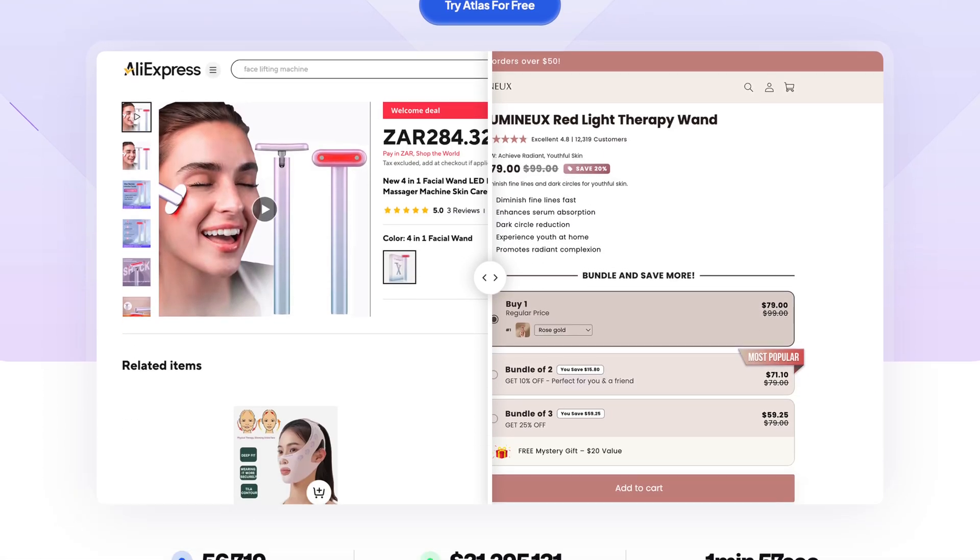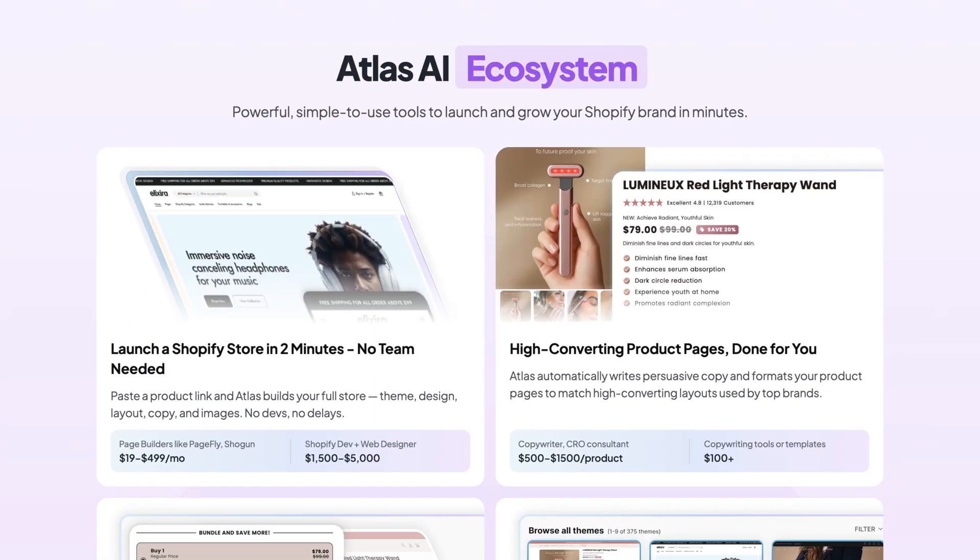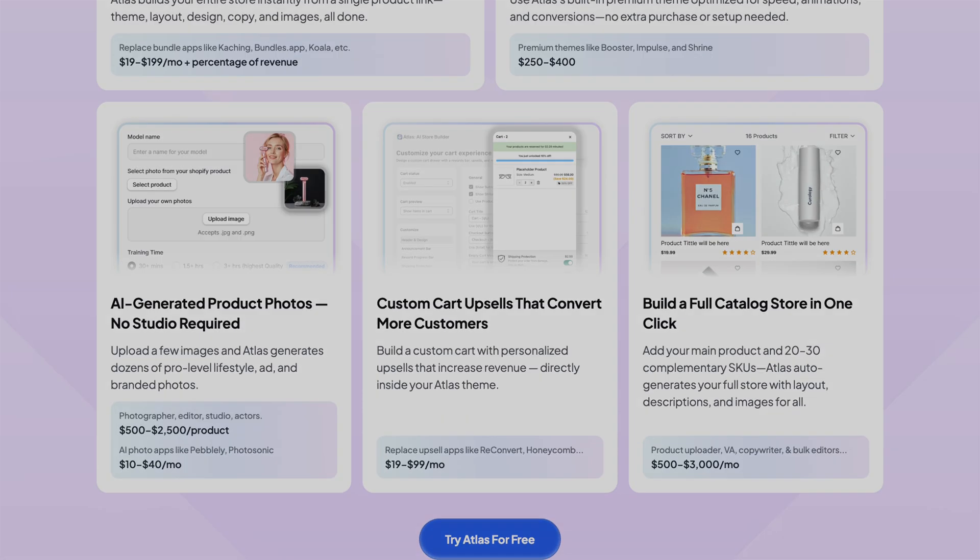So we're going to cover what Atlas AI actually is, how it helps you validate ideas, and why its niche engine is different from all the other tools out there. Let's get into it.